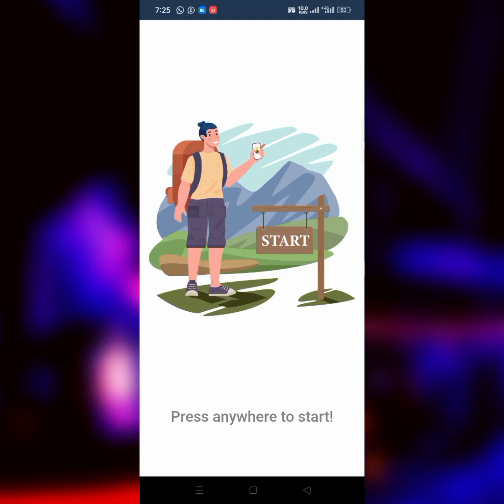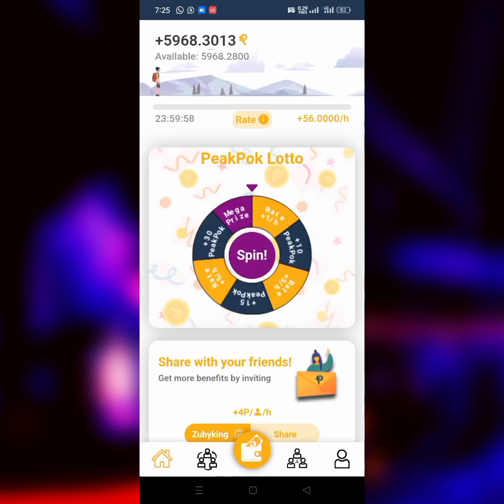Once you follow the link in the description you'll get the link to PeakPok. Sign up and download the app. Once you're done signing up and downloading the app, it's going to bring you to the home screen where you start your first mining. For those of you who have already been mining it, I need you to take it seriously after watching this video because this video is going to open your eyes about the project.